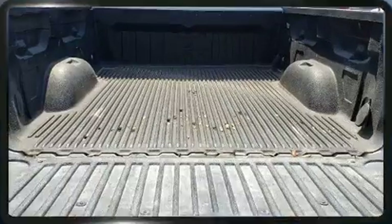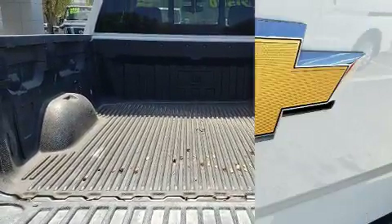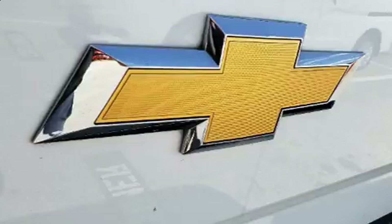4-wheel drive allows you to go places you've only imagined. Top features include front fog lights, a built-in garage door transmitter, a trip computer, and air conditioning.